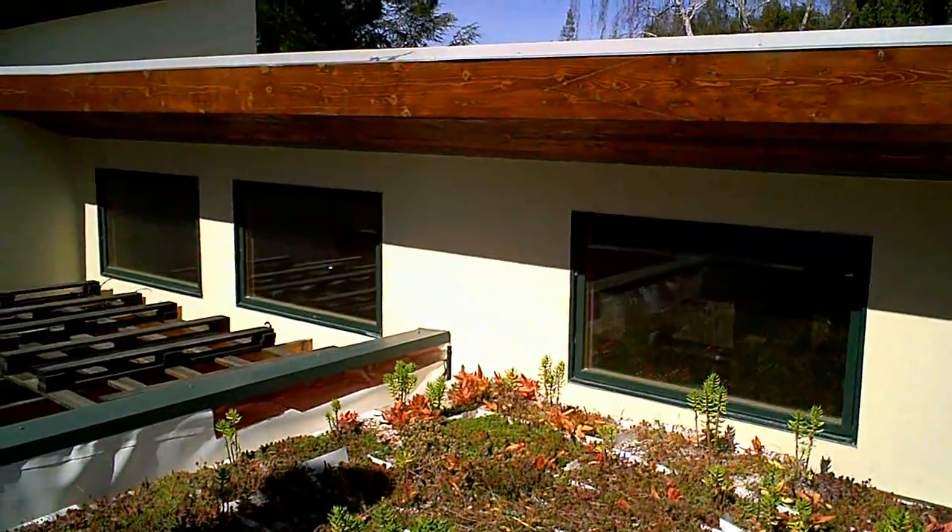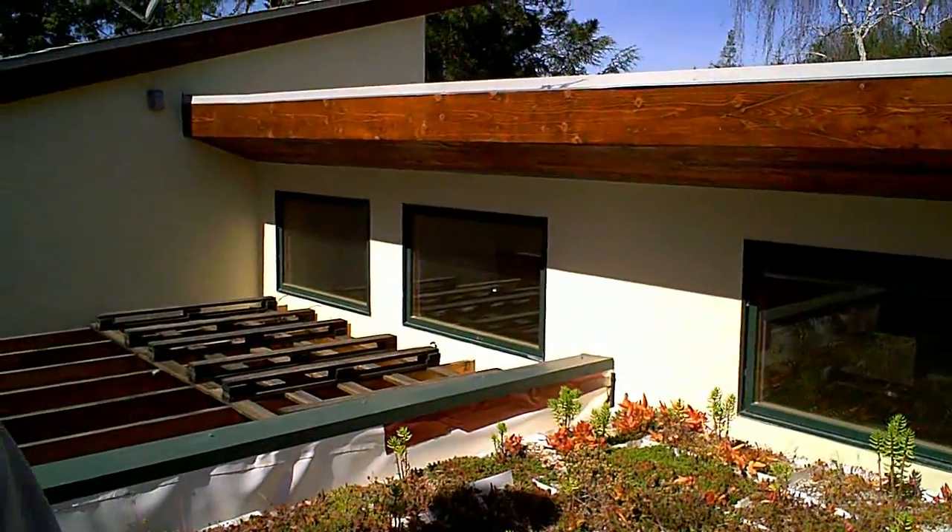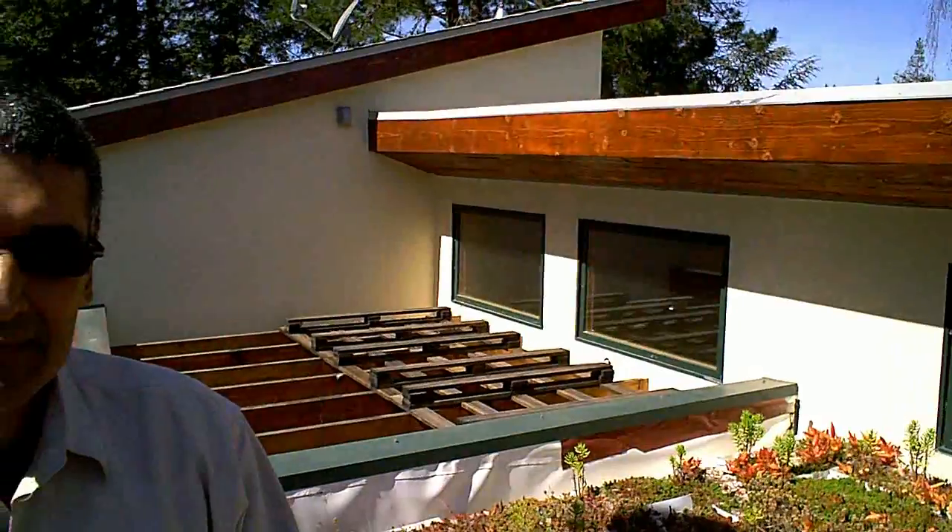I'm looking at all these windows on your roof — this must be where your natural heat comes in. That's right. We intentionally made the roofs on the south side low and flat to allow windows high up, close to the roof, to allow winter sun into the house for daylighting and ventilation, but not the summer sun because of the overhangs.